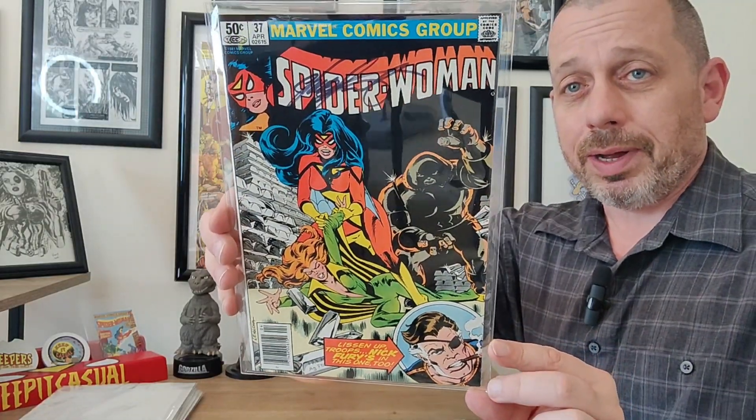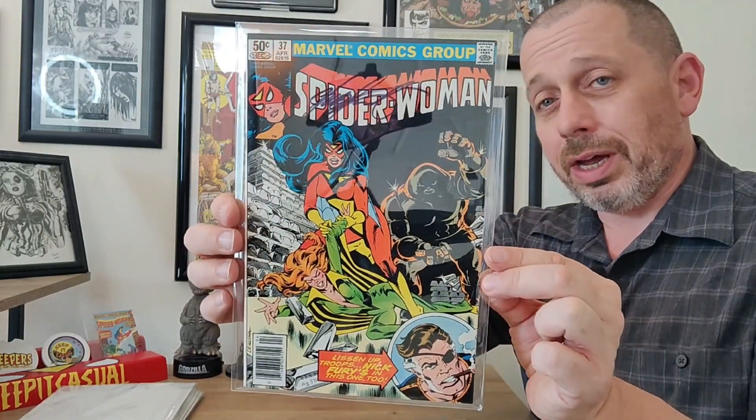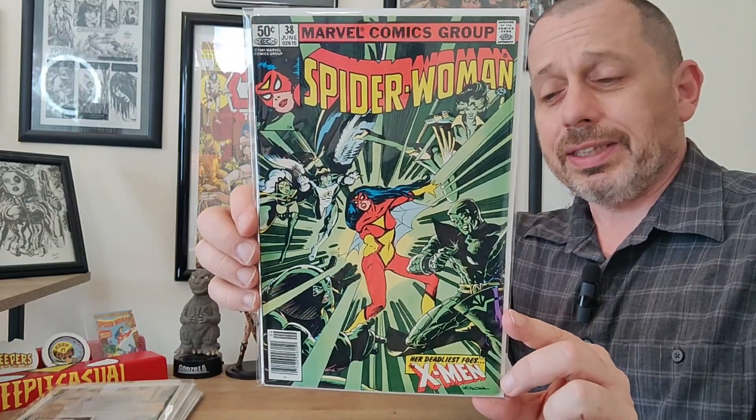This book is also signed by Chris Claremont — there's the signature up in the trade dress. Really super happy and fortunate to have that one. Thank you, Kale — that's short for Mikhail. Issue number 38 features another Leialoha cover with Spider-Woman facing off against the X-Men.